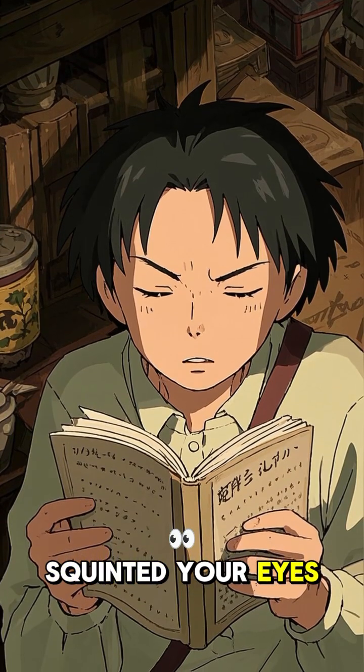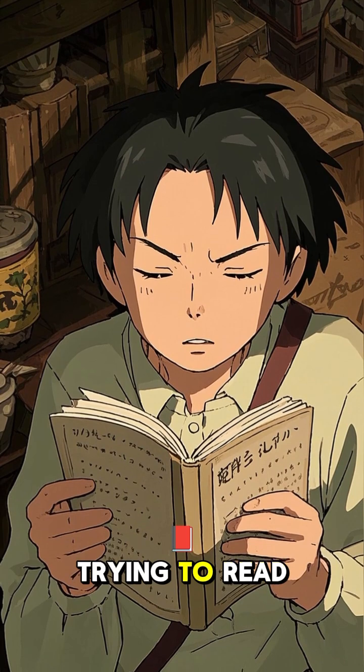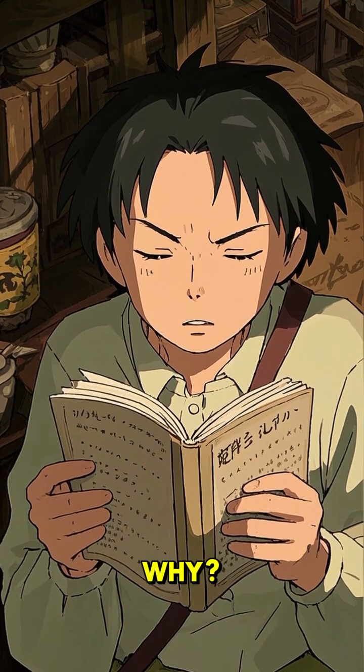Have you ever squinted your eyes and suddenly things look clearer? Like when you're trying to read something really small, squinting helps. But why?